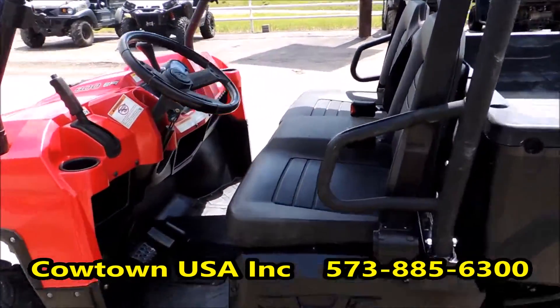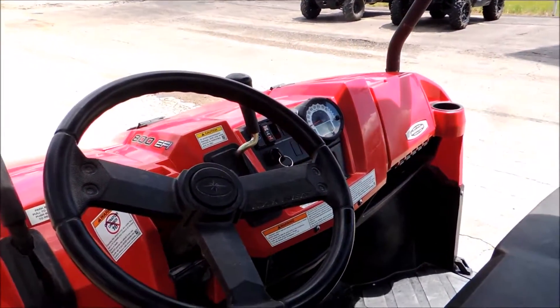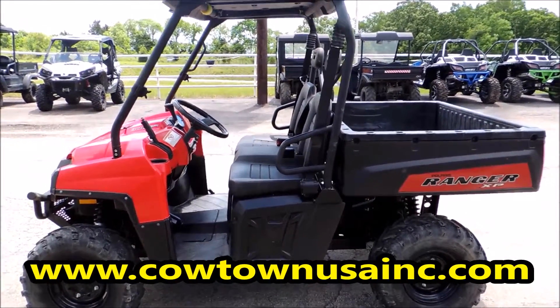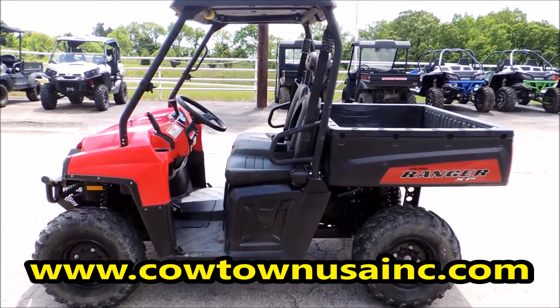I'll let you see the inside here. Looks pretty good — nice clean unit. We won't have this unit long, so get to Cowtown USA. I-44 exit 203, Northeast Outer Service Road, or go to our website www.cowtownusainc.com.